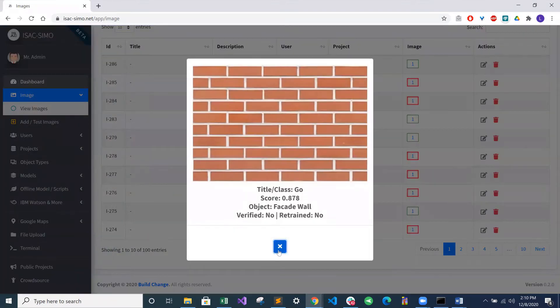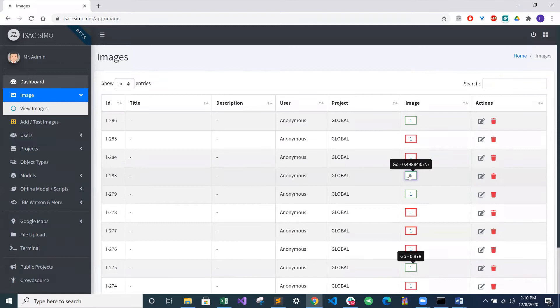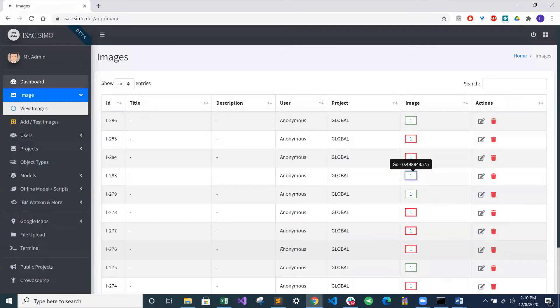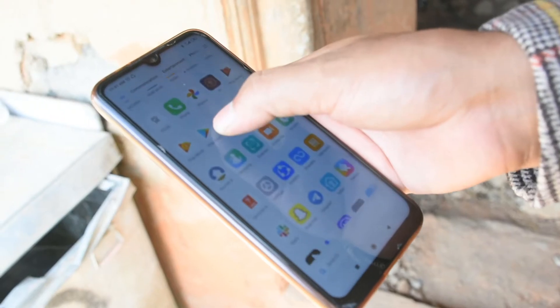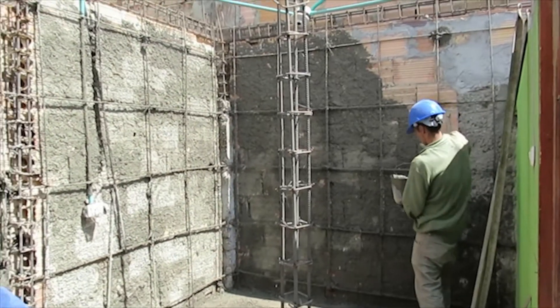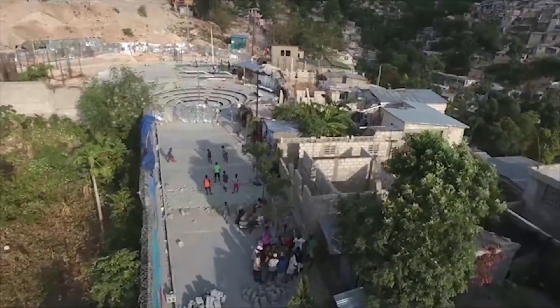In addition, the immediate feedback given by the app to the user on the construction site allows BuildChange staff, builders, and homeowners to identify and rectify issues much faster than before. We think that ISACSIMO and other tools like it are extremely flexible and capable of being adapted to any context anywhere in the world.